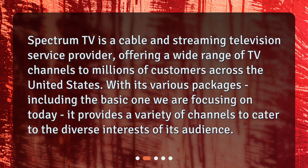With its various packages, including the Basic one we are focusing on today, it provides a variety of channels to cater to the diverse interests of its audience.